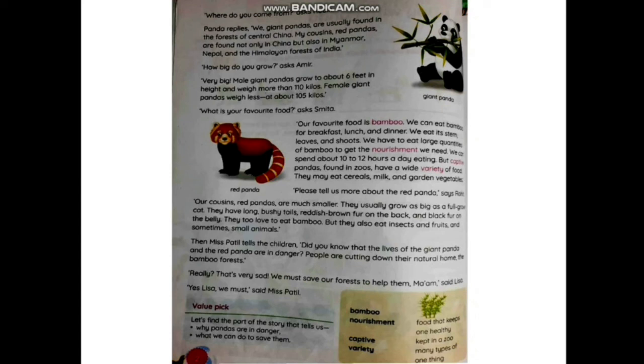Here we come to the end of the lesson. You will get the textual exercises in the parent portal, as I already mentioned in my previous video. Go through those exercises, complete your work, and learn it properly. Okay, goodbye!